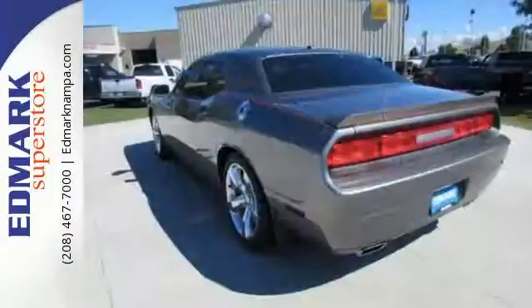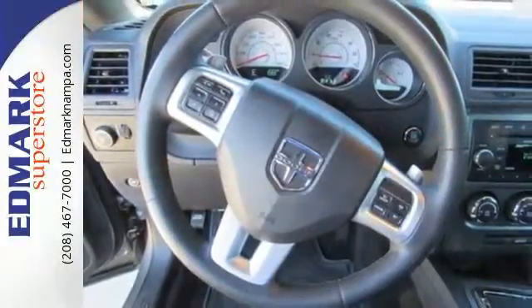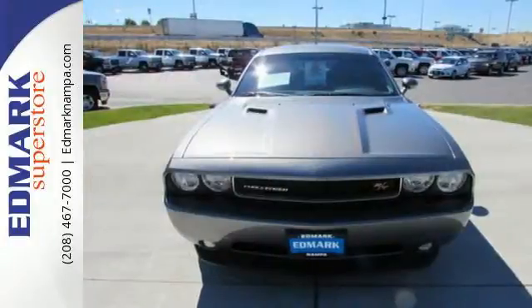And with its variable intermittent wipers and stability and traction control, unexpected weather will not hinder your plans. Power and true sports car spirit can be yours.